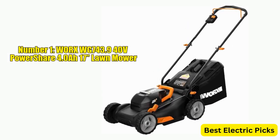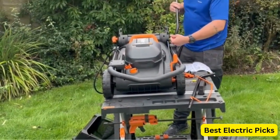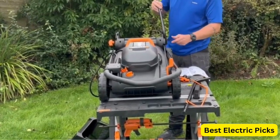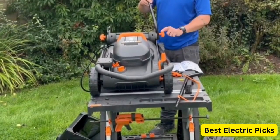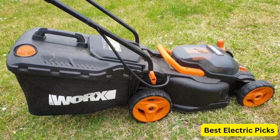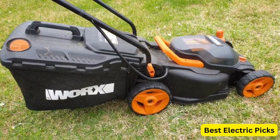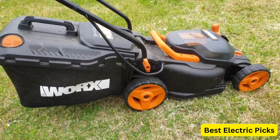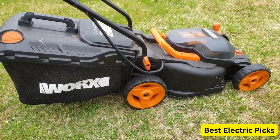Number 1: WORX WG743 40V PowerShare 4.0Ah 17-inch Lawnmower. The WORX WG743 40V PowerShare Lawnmower is a powerful and efficient tool designed for hassle-free lawn maintenance. This mower is a bare tool, meaning it does not come with a battery or charger, but it is compatible with other WORX 40V PowerShare batteries. It features a 17-inch cutting deck and IntelliCut technology, which adjusts the torque and speed of the mower based on the thickness of the grass, ensuring consistent cutting performance.